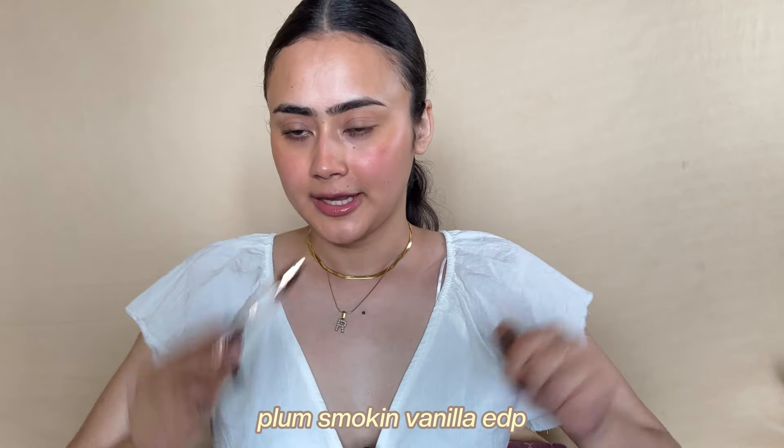I have two perfume empties. First is the Adidas Body Loving Orchid — there was a time I was obsessed with this and it was the only scent I wore. Very nostalgic. If you don't like fresh, floral, sweet scents you won't like it. I still get the EDP over the body mist. The second is Plum's Smoking Vanilla — again there was a time this was the only scent I wore. I still keep backups. It's not your regular vanilla — it's sweet, a little bit sexy vanilla.